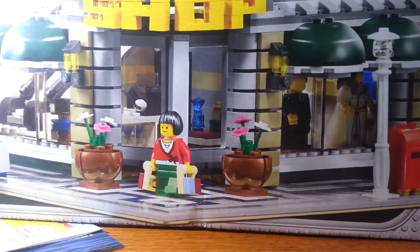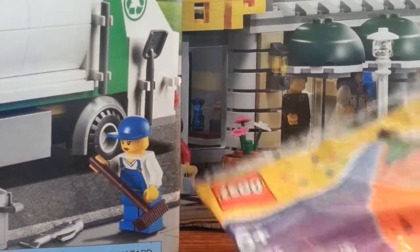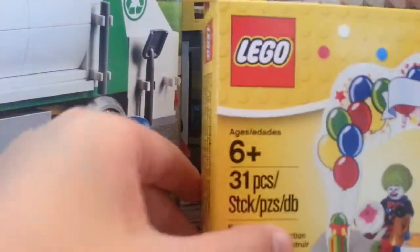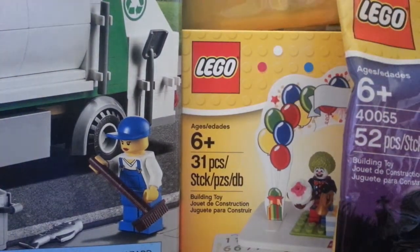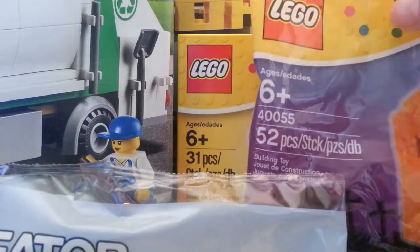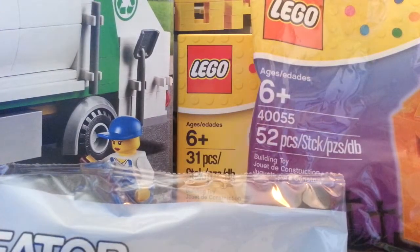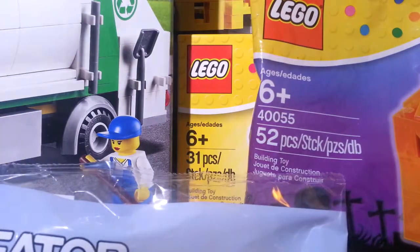So to recap, I got the Grand Emporium, the garbage truck, the pumpkin, the birthday minifigure set, and the Volkswagen Bug.